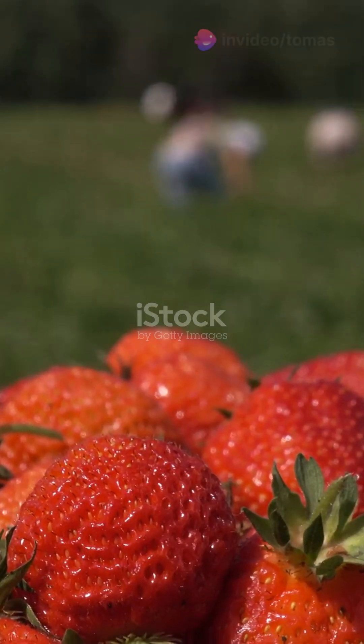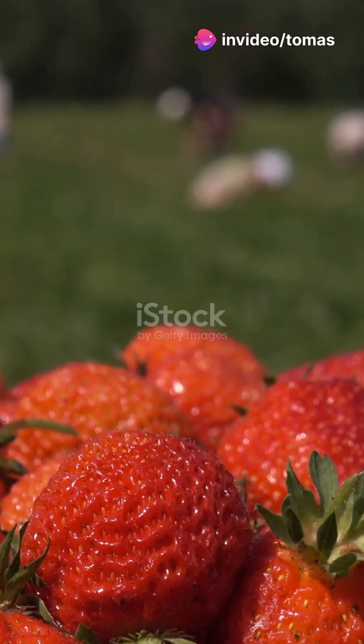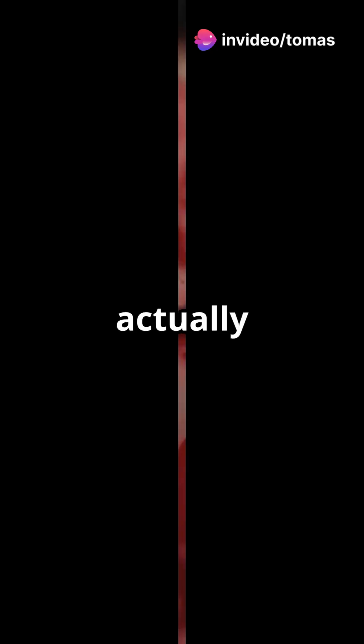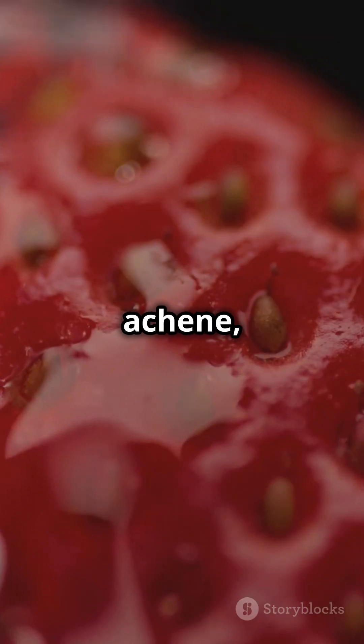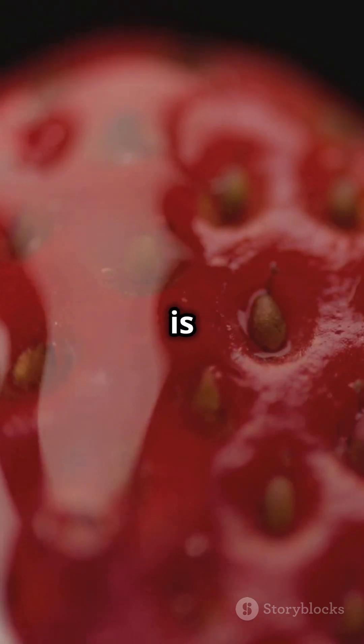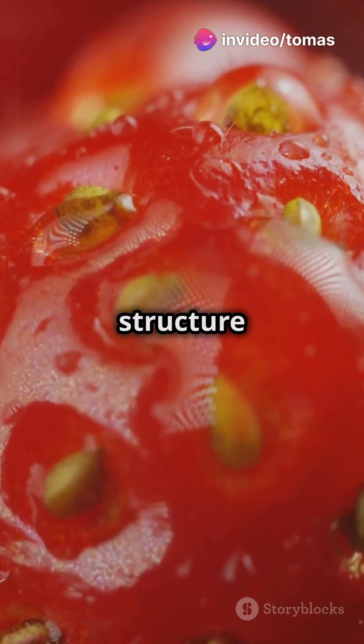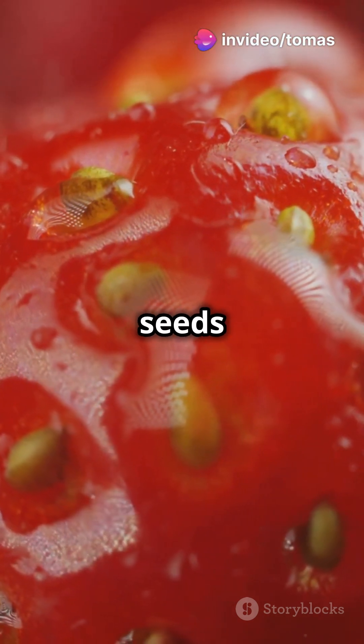Why are the seeds on the outside? Strawberries are unique because their seeds are on the outside, unlike most fruits. Each seed on the outside is actually an individual fruit called an achene, and each achene contains a single seed. The red fleshy part we think of as the strawberry is actually an enlarged part of the flower called the receptacle. This unique structure allows strawberries to spread their seeds more effectively.